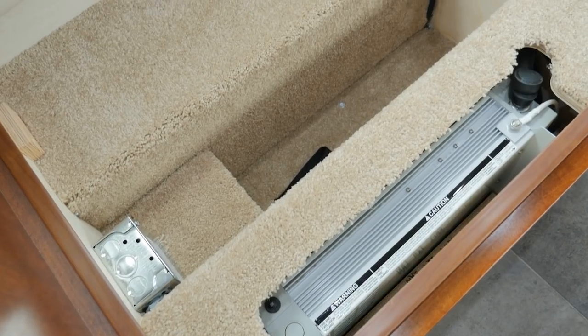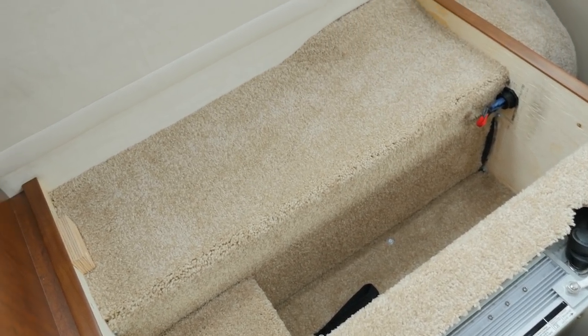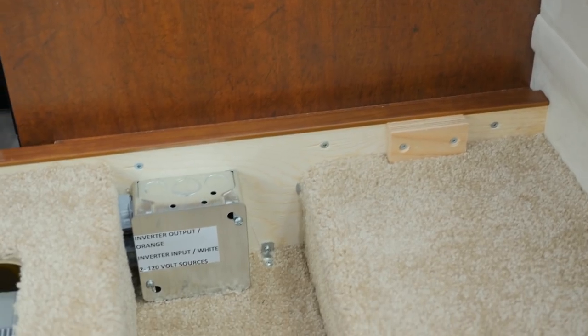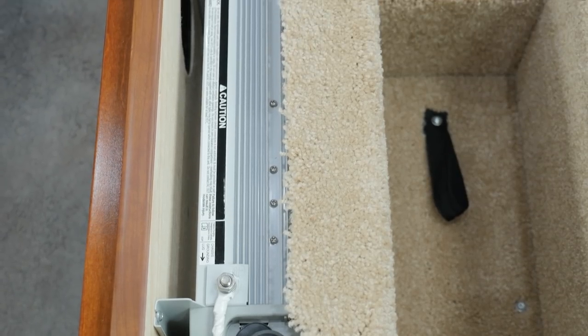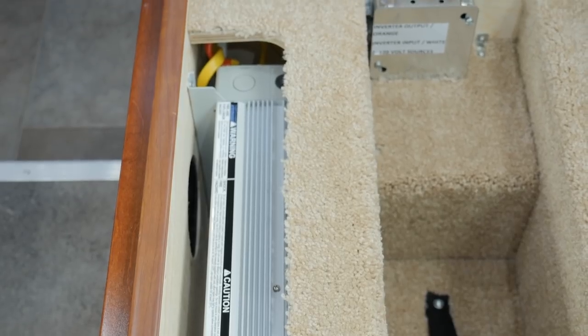Moving over to the passenger side underneath the ottoman, you'll see we take the time and care to finish the inside as well. We carpet it all which keeps it nice and quiet. We attach screws to anchor it into the floor as well as anchoring into the end gable of the kitchen so it's nice and strong, with easy access to our power inverter. These are just another example of the quality care and time we put into building our coaches.